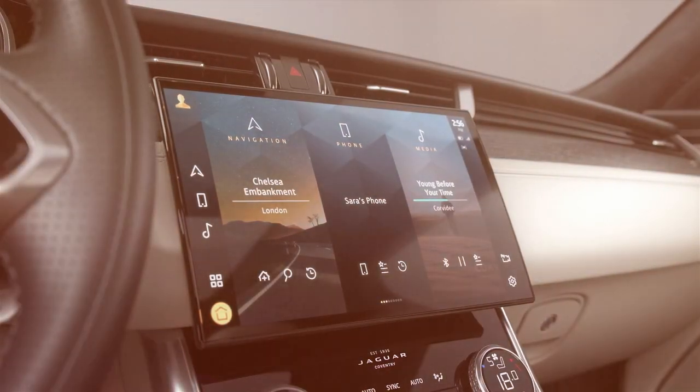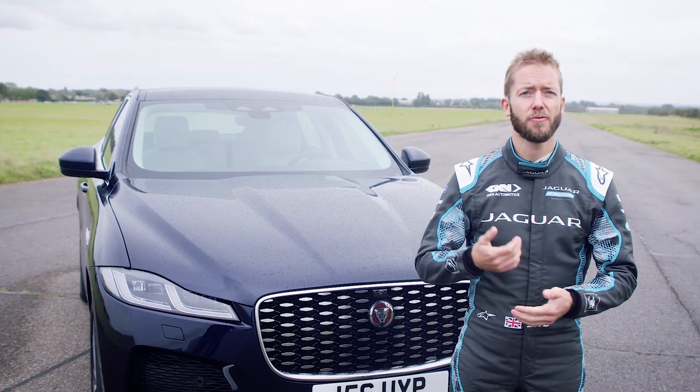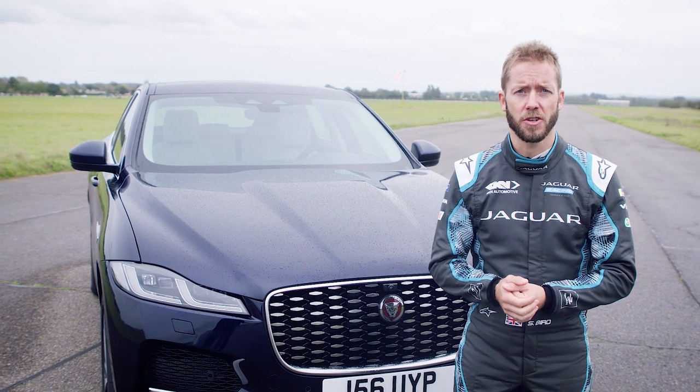The all-new Pivi Pro is Jaguar's new electronics system. It's really quick, really easy to use, very intuitive, and really easy to navigate your way around anything that you need to do within the car.